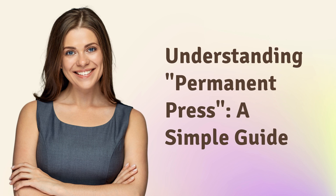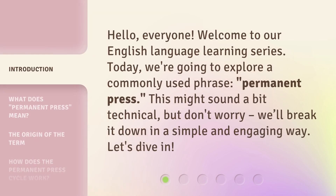Understanding Permanent Press: A Simple Guide. Hello, everyone. Welcome to our English language learning series. Today, we're going to explore a commonly used phrase, Permanent Press. This might sound a bit technical, but don't worry, we'll break it down in a simple and engaging way. Let's dive in.